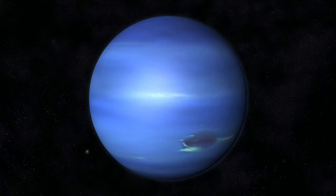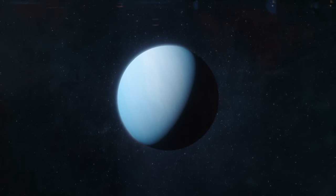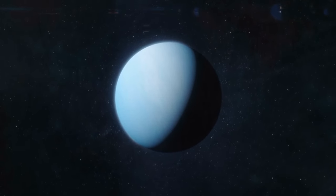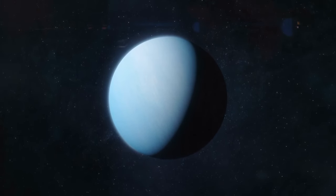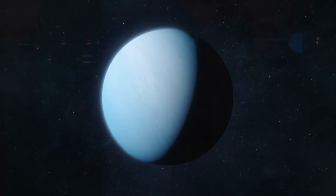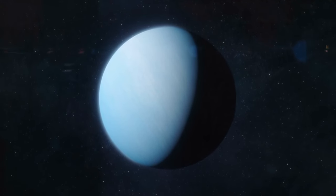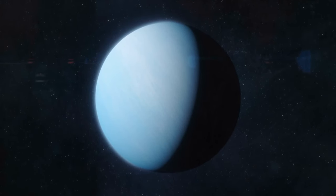Voyager 2 found that Neptune has a series of five large rings and at least four smaller arcs. A Neptunian day lasts 16 hours, but its year is extremely long — 165 Earth years, in fact. Though its magnetic poles are supposed to complete a full rotation every 16 hours, the equatorial zone of Neptune's atmosphere can drag behind, taking up to 18 hours.